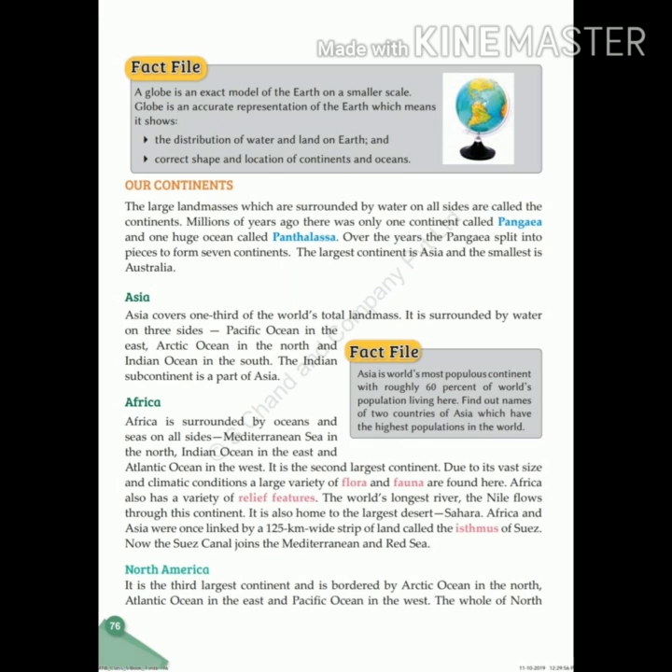Asia covers one third of the world's total land mass. It is surrounded by water on three sides: the Pacific Ocean in the east, the Arctic Ocean in the north, and the Indian Ocean in the south. The Indian subcontinent is part of Asia.